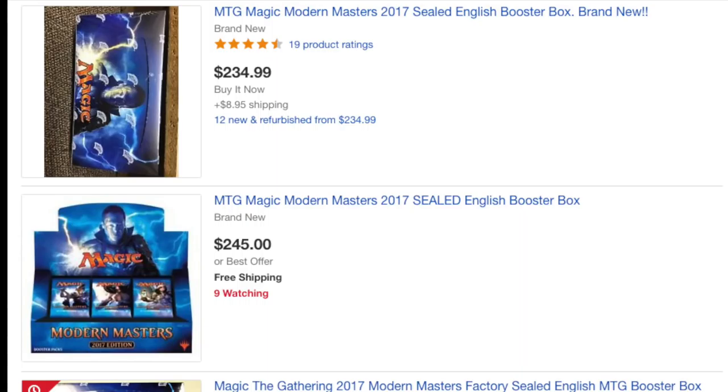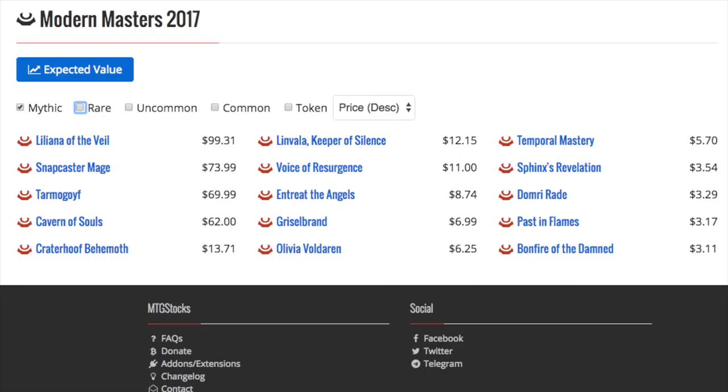This reminds me a lot of Innistrad. Innistrad is a set I still have today — I have a sealed case and two loose sealed boxes because my local game store went belly up during Innistrad. I knew that was a good buy at $100, even though he bought it for $75 or $74. The expected value is there. You have Liliana, Snapcaster, Tarmogoyf, and Cavern of Souls — four cards all over $50.